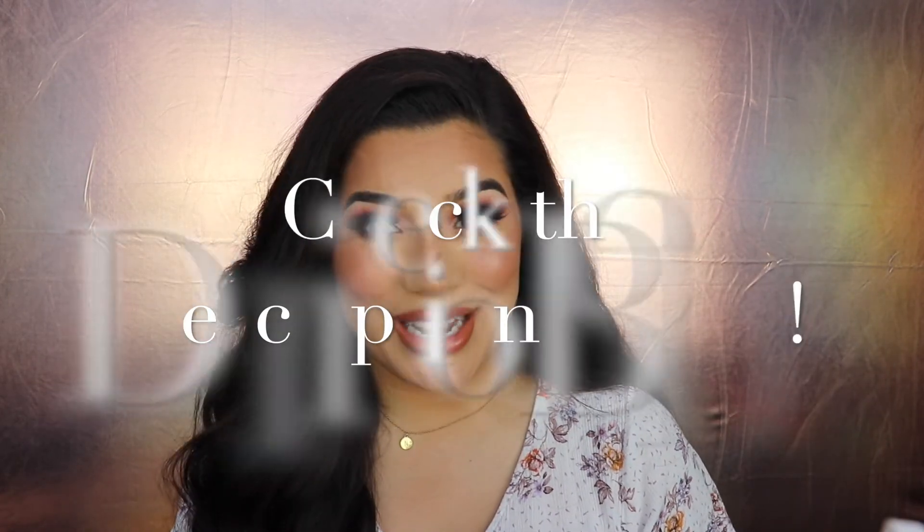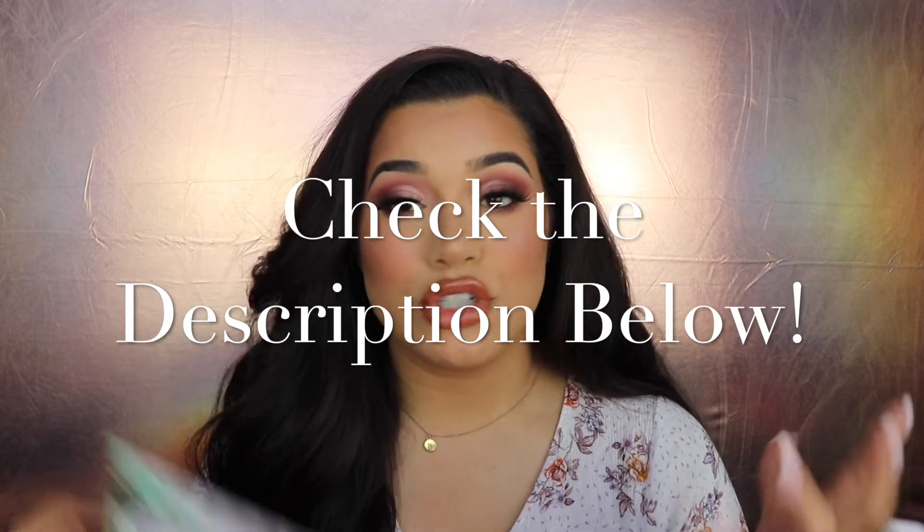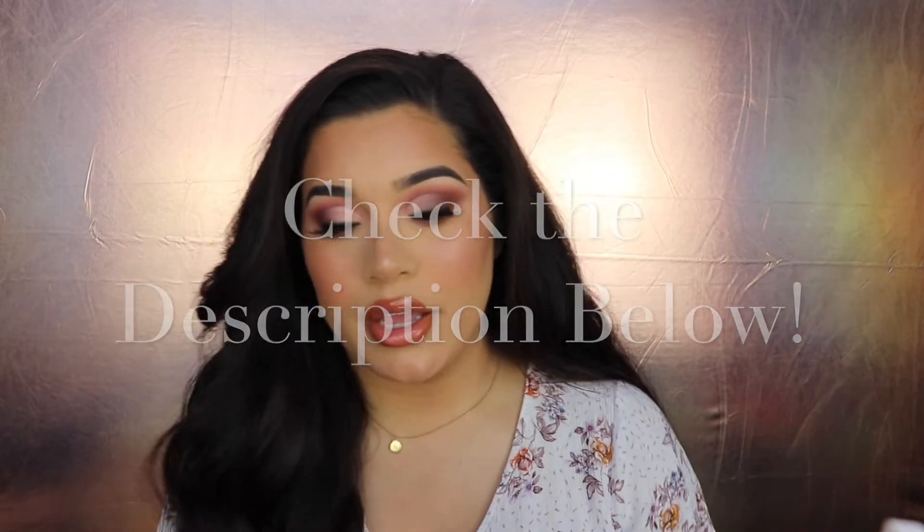I loved all of the products from the BoxyCharm except the Tarte palette. I'll figure out what to do with that. I'll also try the matcha green tea antioxidant mask and let you guys know what I think either at the end of the video or in the description. Normally with cheap masks, as long as they don't dry my skin out I like them. I don't see why I wouldn't like ones that are $24 for three.